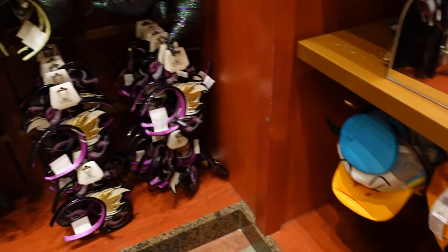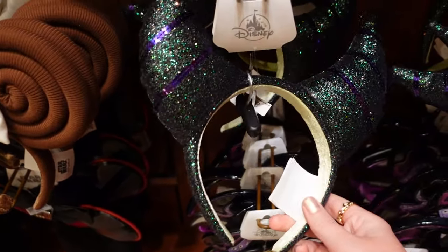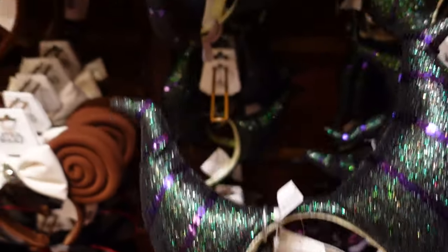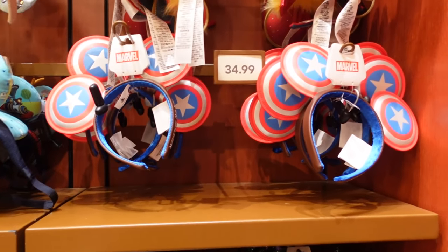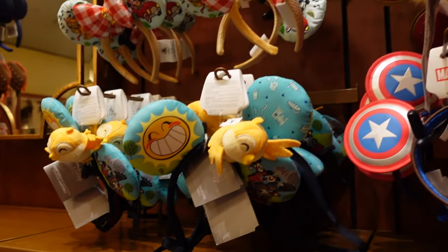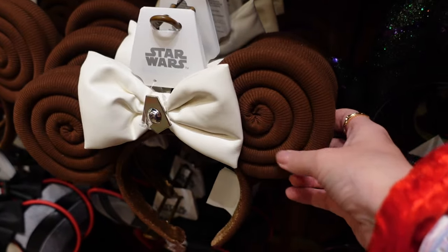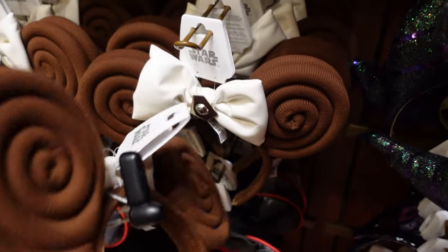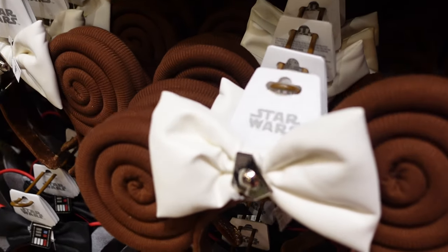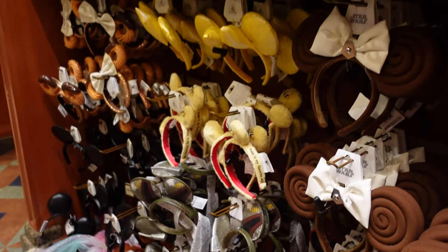Oh, I've not seen these Maleficent ears anywhere else — look how sparkly they are! No price on those. $34.99 for the Captain America ones. There's Captain Marvel, more tutu ones. Look at these layers — these remind me of like a cinnamon swirl. They're all falling off as I'm touching them — I'd imagine these are around $34.99 as well. There's some Pooh Bear, there are churros.